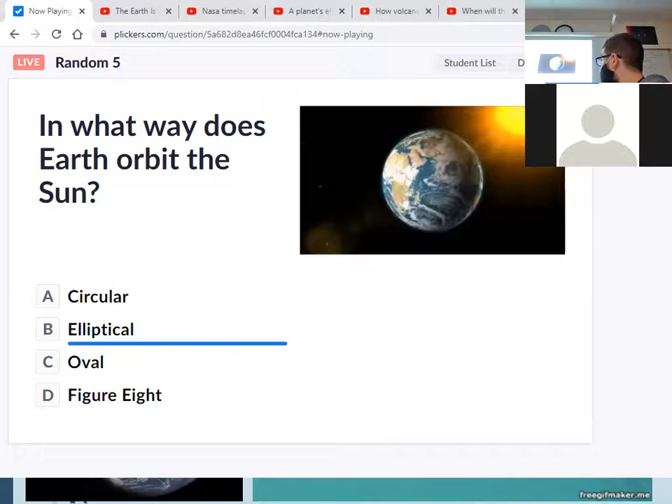In-person student said elliptical — B is correct. Shout out to Angel, Tatiana, and others who got it right.